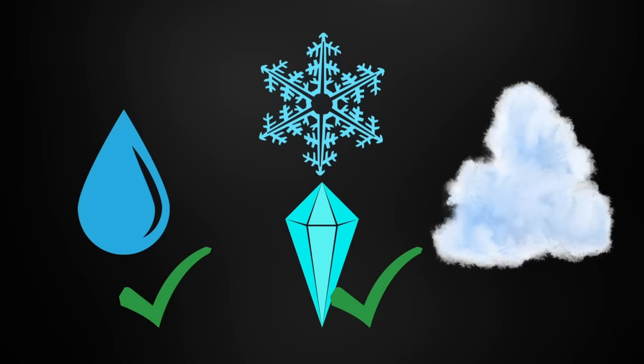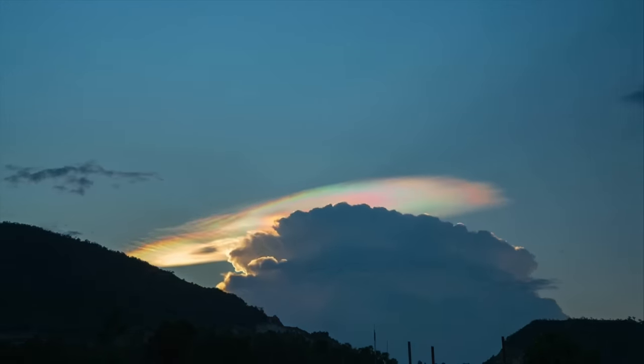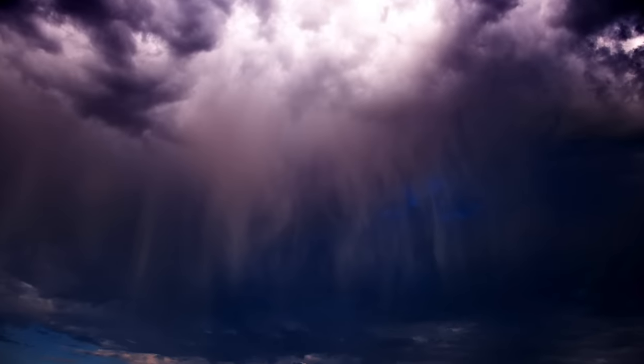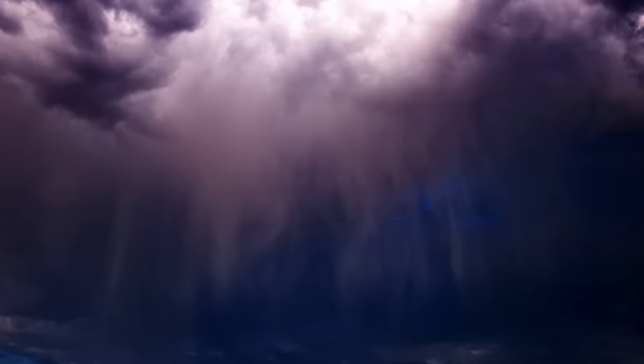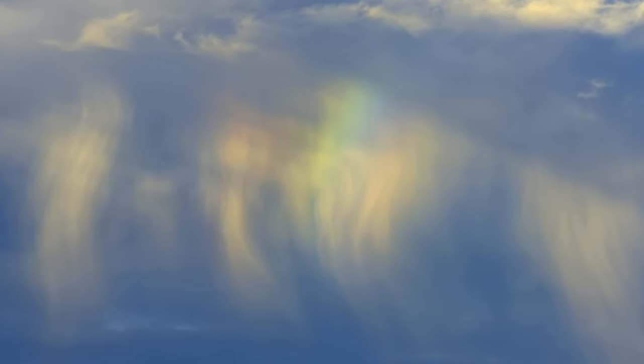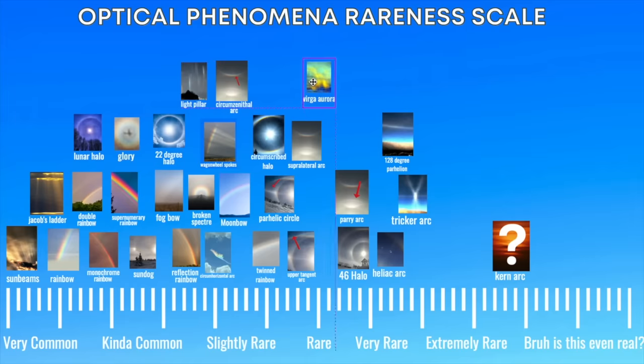Now let's talk about light scattering through tiny water droplets or water vapor, because we have a lot of interesting water vapor phenomena. One that I don't hear too much about is caused by downdraft virga clouds — essentially rain that's falling but evaporates before it hits the ground, creating wispy clouds. Sometimes when light reflects and refracts off of these, you can get some pretty cool displays that almost look like aurora. So virga aurora — it's not spoken about too much, so it's got to be a little bit rare.